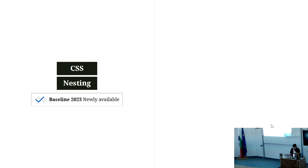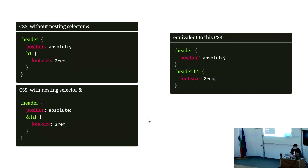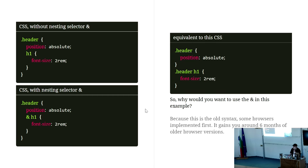Now, CSS nesting. This is not very complicated because we already know nesting from Sass or Less. You nest your actual elements — you can do it the traditional way you're used to from Sass, or you can use the nesting selector, the ampersand. Both do what you expect and produce the same result as writing it the traditional way. Why use the ampersand? Because the older ampersand syntax gives you about six months more support in some older browsers. It might be a good idea for now to just use that selector.